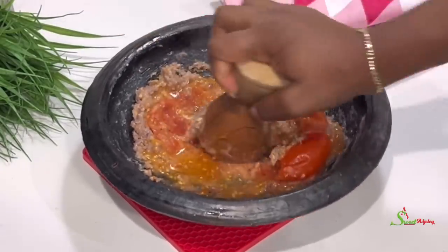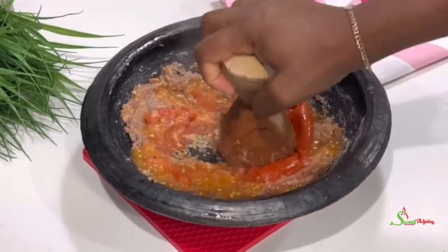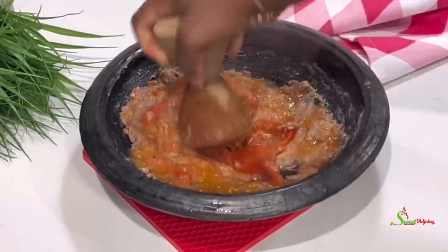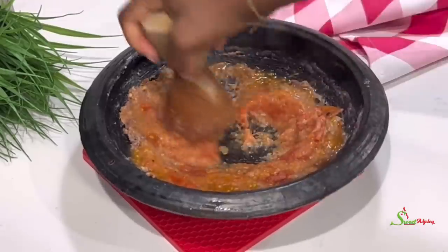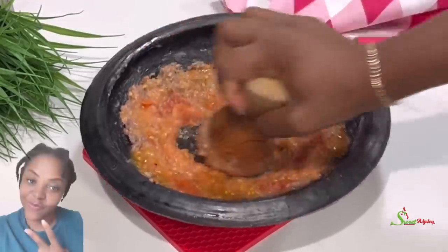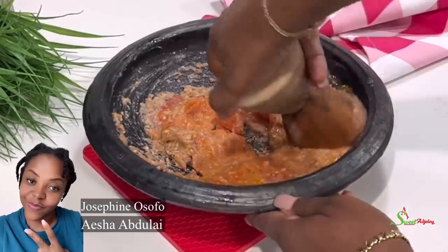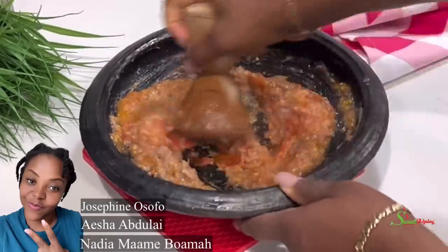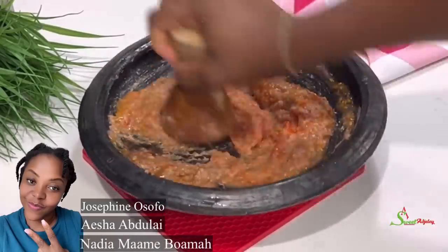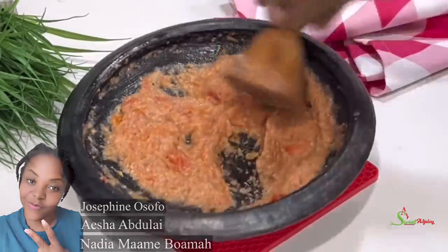At this point your eggs should be ready, so get the eggs out and keep them in water until you're ready to peel and serve. We'll grind this until it is nice and smooth. Today's special shoutout goes to Josephine Osafo, Aisha Abdulai from Ghana, and Nadia Mamibuama from Ghana — thank you for always watching, liking, and sharing my videos.